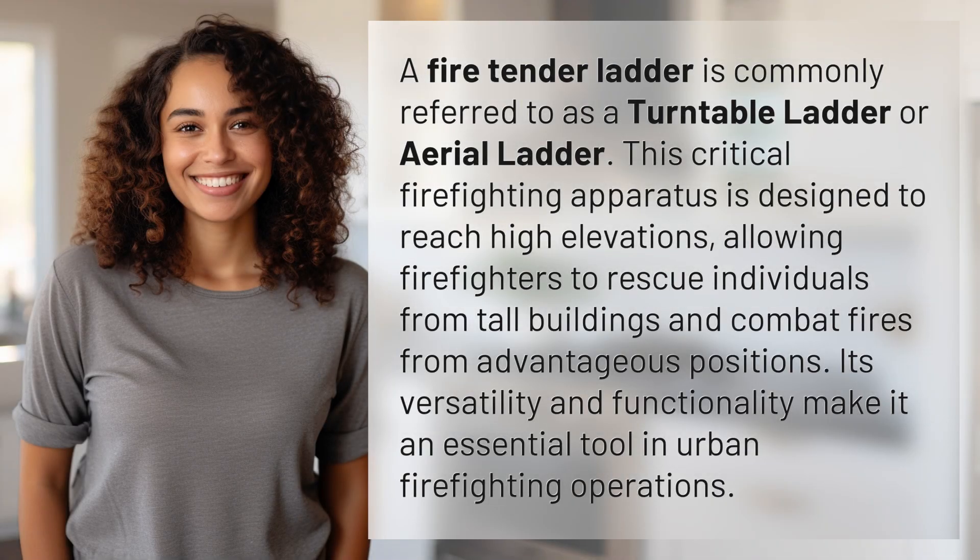A fire tender ladder is commonly referred to as a turntable ladder or aerial ladder. This critical firefighting apparatus is designed to reach high elevations, allowing firefighters to rescue individuals from tall buildings and combat fires from advantageous positions. Its versatility and functionality make it an essential tool in urban firefighting operations.